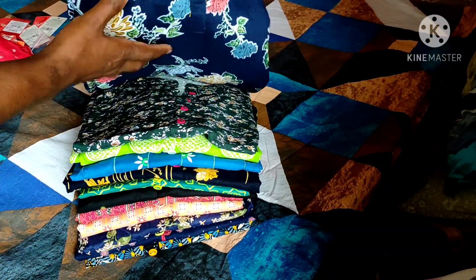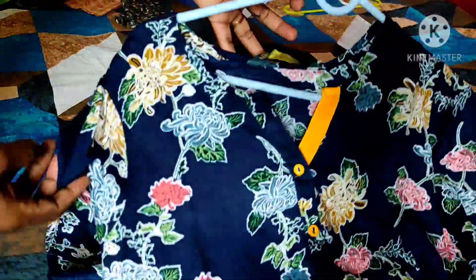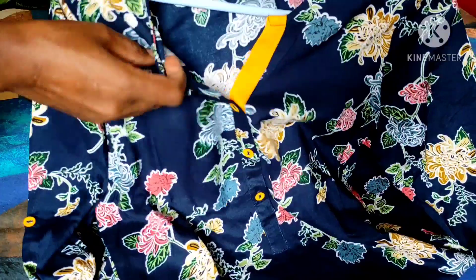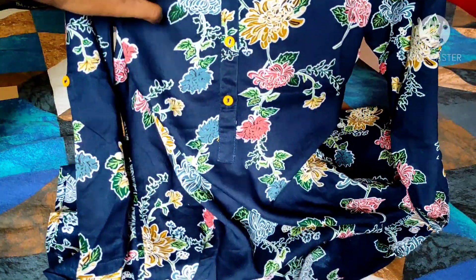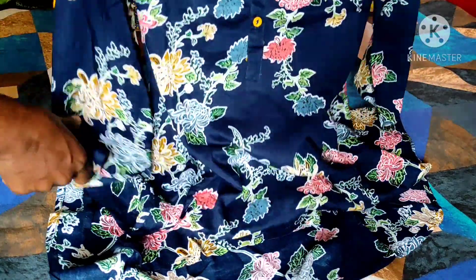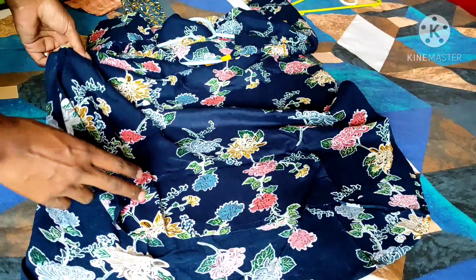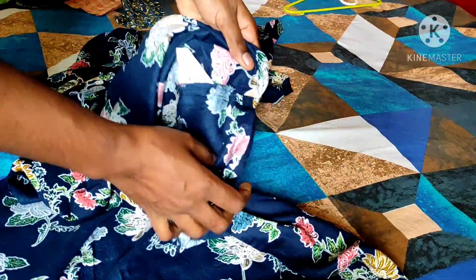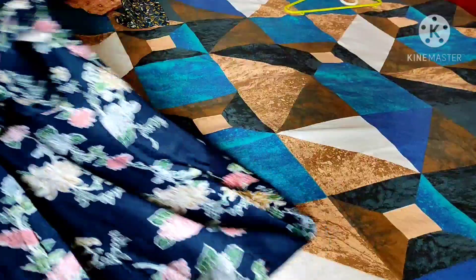Let's see the kurtis one by one. This is the navy blue kurti which has a floral design across the fabric and it has a three-quarter sleeve. This is from the 'Our' brand, with a normal round neck and an opening in the front. They have kept show buttons in the front as well as buttons in the sleeves so we can fold the sleeve. This is a low-high kurti and it comes with an extra button.